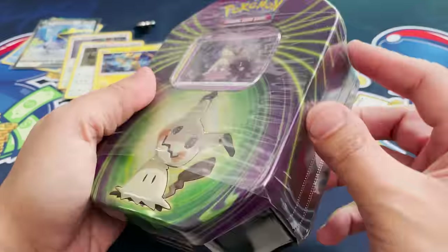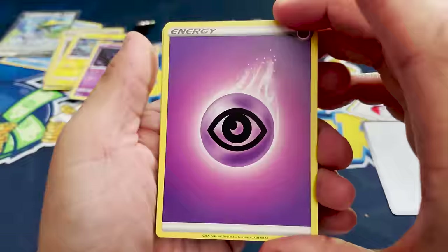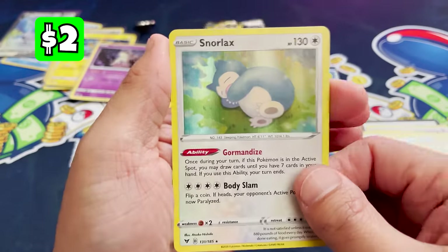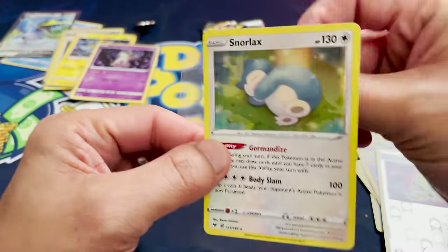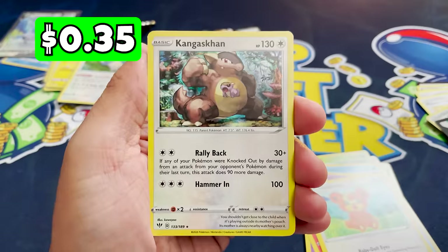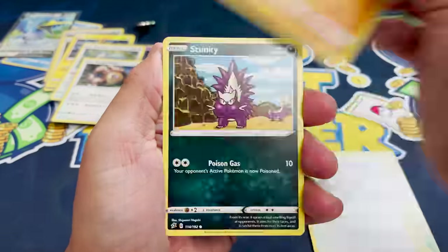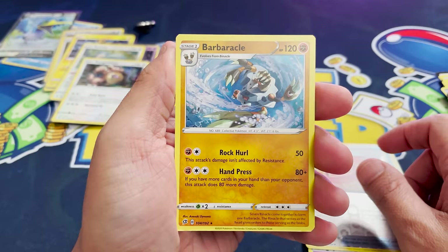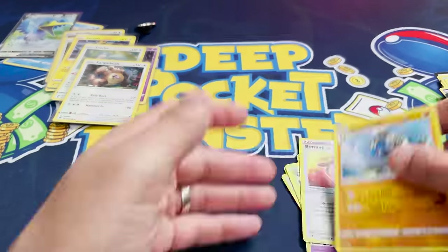Next tin, Mimikyu. We got the holo Mimikyu, part of Darkness Ablaze, not an actual promo like the Snorlax. Vivid Voltage — a Snorlax holo. This actual Snorlax is popular in the TCG, so that's pretty decent for a regular holo. I'll take it. Darkness Ablaze, a Kangaskhan holo. And Rebel Clash, a Barbicle non-holo rare. What even are you? A collective Pokemon.